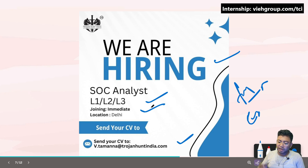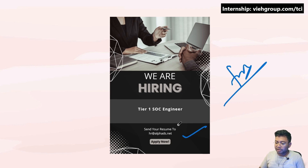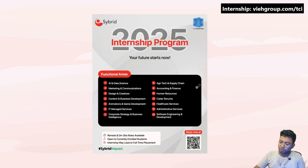The next one is a SOC L1 position — this one is for freshers. The email to apply is hr@alfred.net.